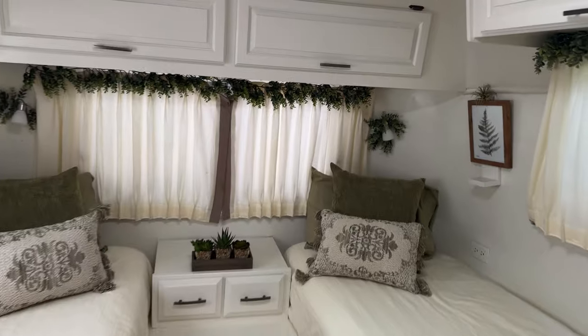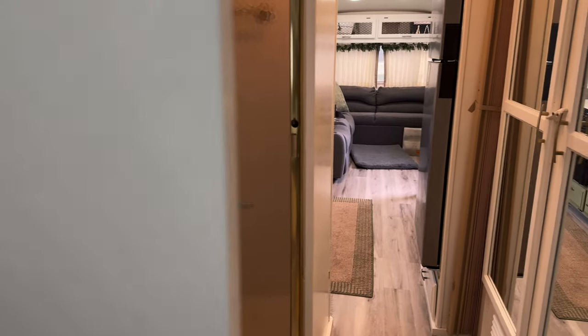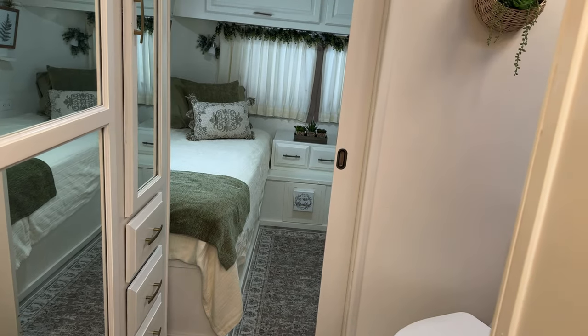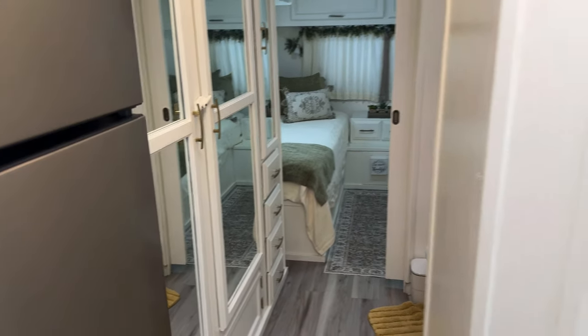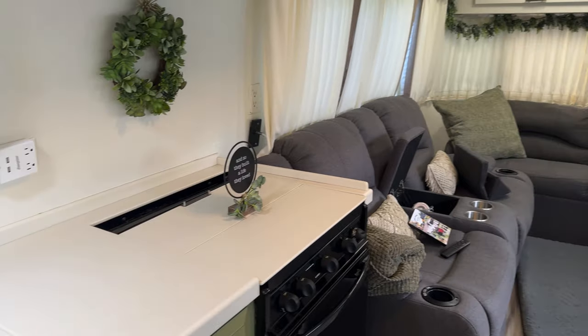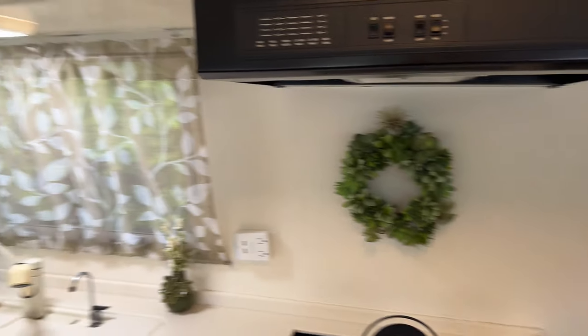The bedroom door latches on the bedroom side so it doesn't fly open during travel. When you close this door and the door by the refrigerator, you have all this space in the bathroom — you could have a small party in here. Some RV bathrooms are so tiny you can barely turn around, but here you can get dressed or whatever you need. I am really, really happy with this RV. It feels like our final RV, though we've had a lot of them. We do enjoy fixing them up and making them better.